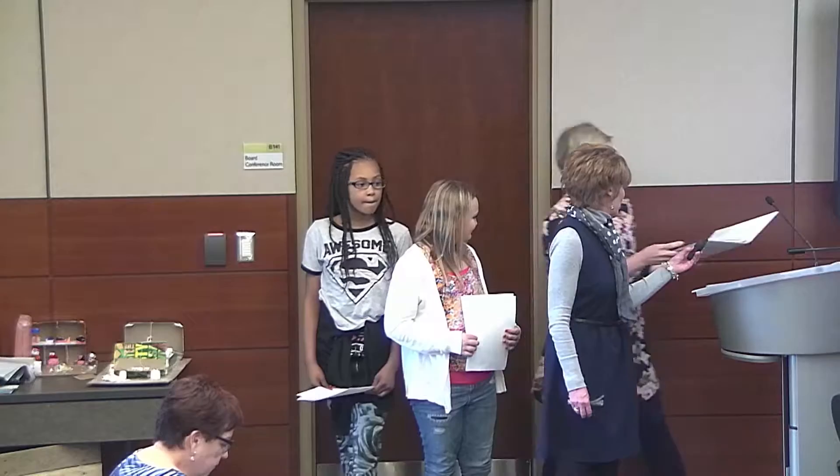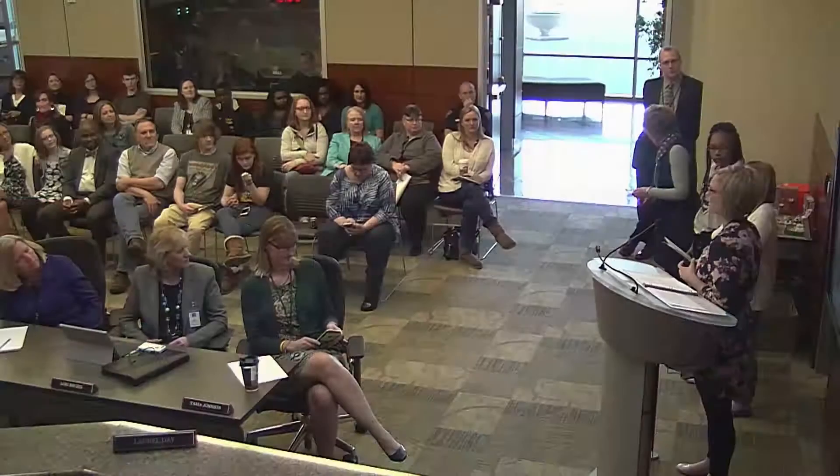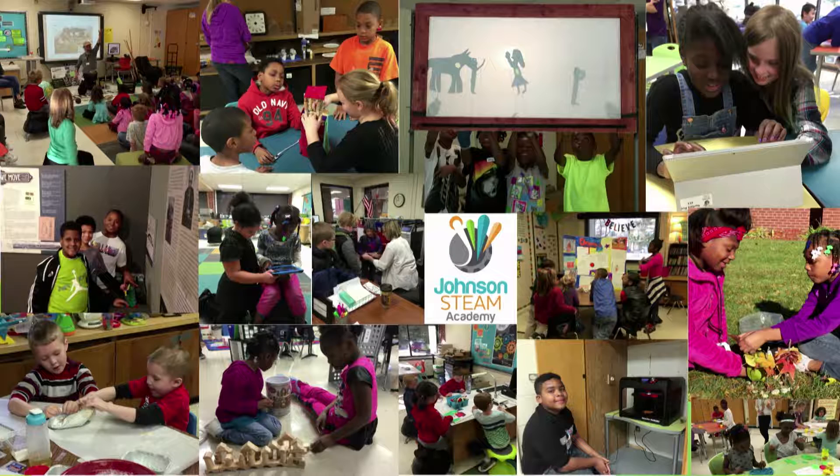Thank you very much. For those of you that don't know, we are Johnson STEAM Academy. We are a magnet school — a STEAM magnet school: science, technology, engineering, arts, and mathematics. We provide students a hands-on, minds-on learning approach, with a lot of cross-grade, cross-curricular learning opportunities. These are some photos of the exciting things that have happened this year.